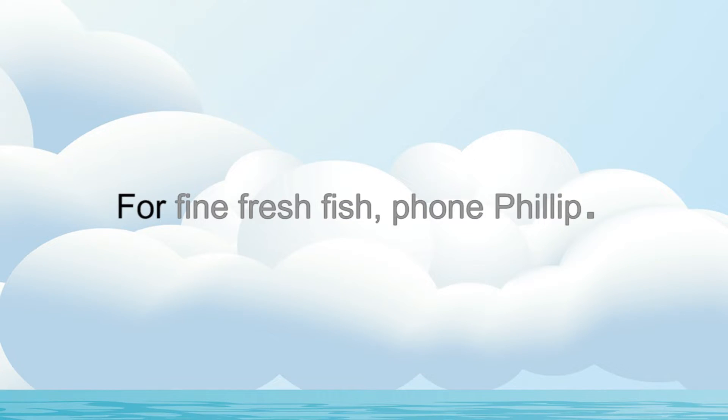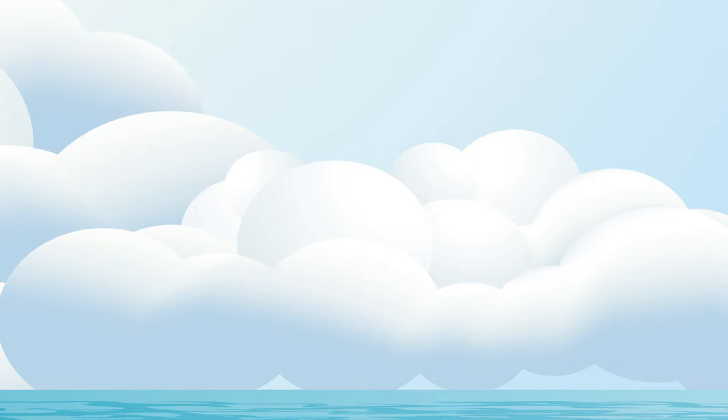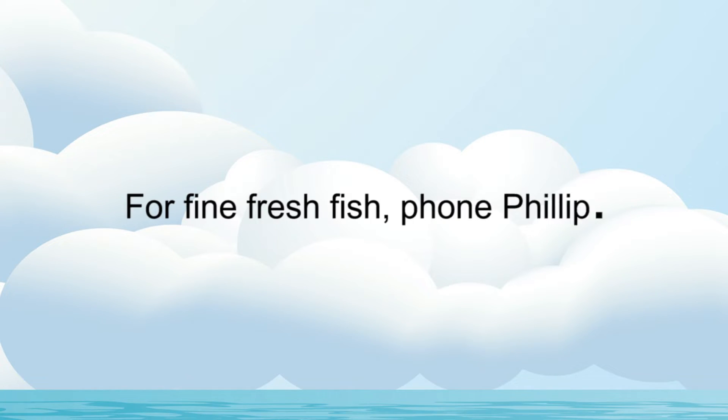For fine fresh fish, phone Philip. For fine fresh fish, phone Philip. For fine fresh fish, phone Philip.